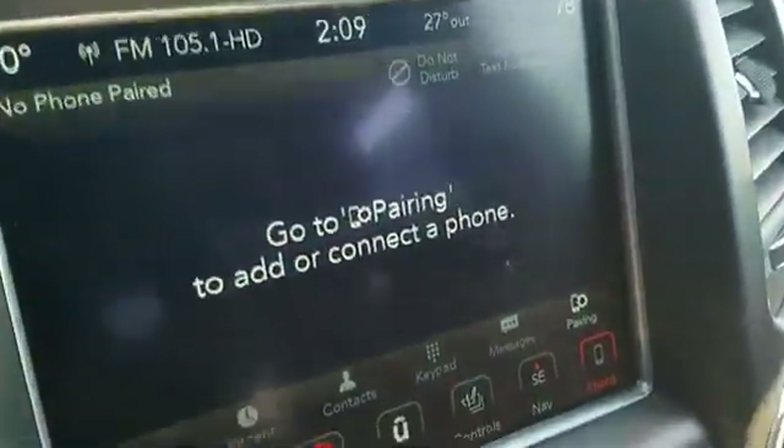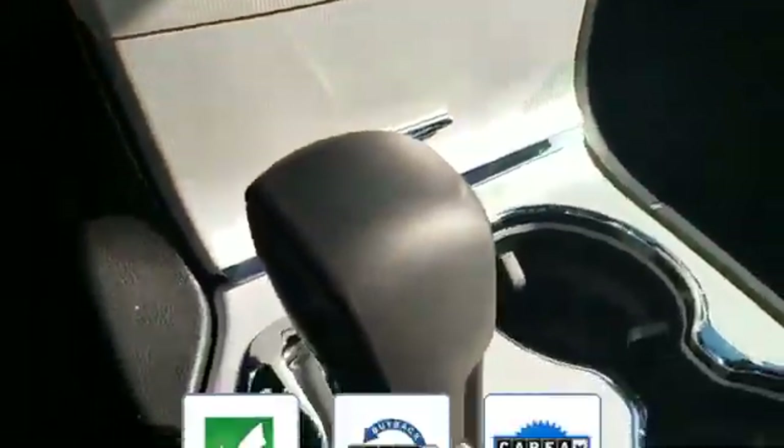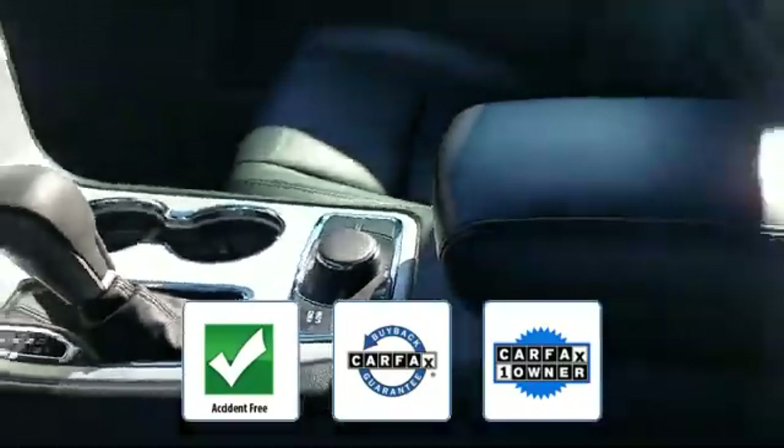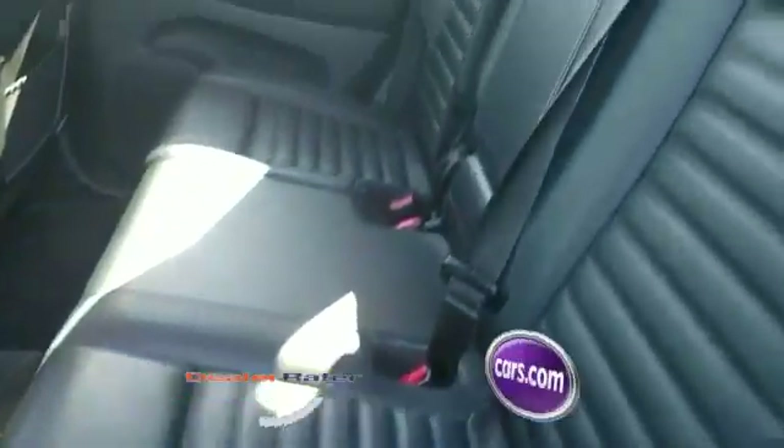Additional features include four-wheel drive, blind spot monitor, parking aid sensor, heated side view mirrors, moonroof, wood grain trim, passenger seat adjustable lumbar support, and memory seat. This is a Carfax one-owner, accident-free vehicle, which qualifies for the Carfax buyback guarantee.